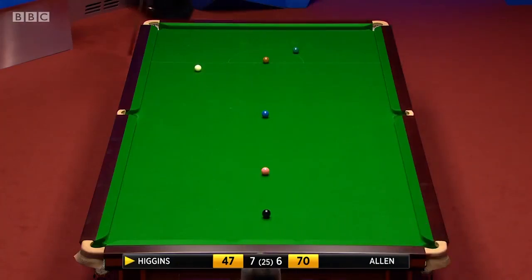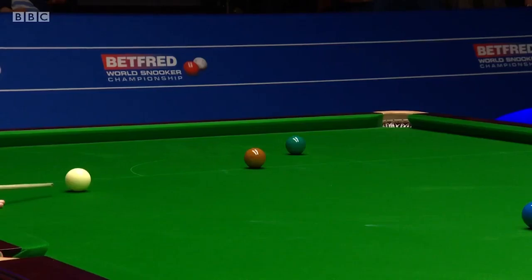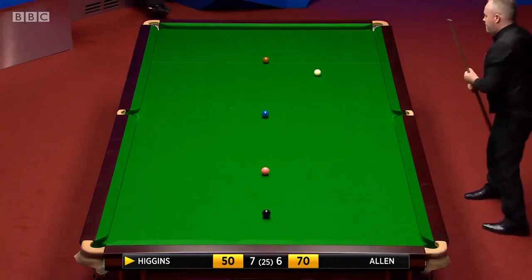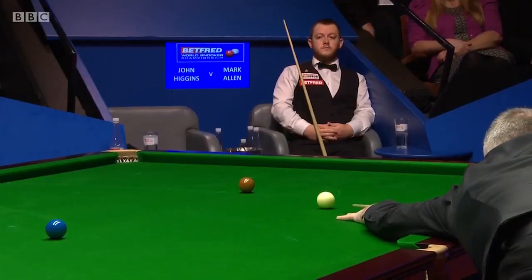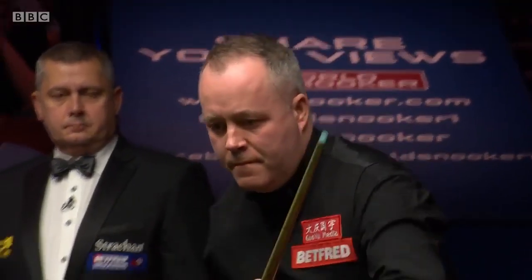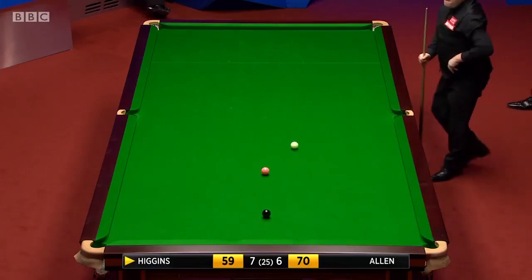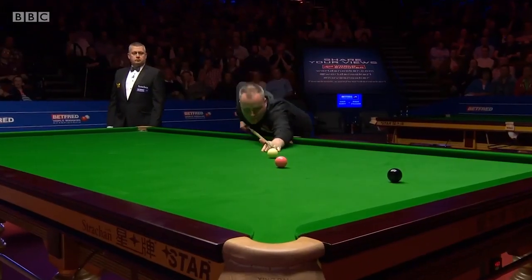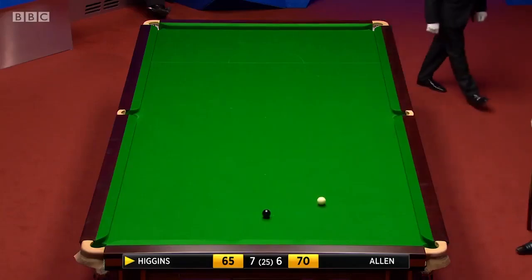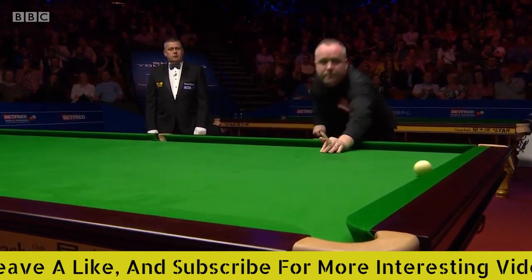47. John Higgins has done this so many times in his professional career, and he seems to do it when the pressure is at its greatest — and that's one of the hallmarks of an outstanding champion. He's been one of the greatest we've ever seen. He's landed perfectly on the blue, he can hold for the pink. And pink and black to clear up with 72, against the 70 that Mark Allen made previously. Superb. Superb.